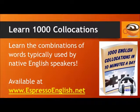If you'd like to learn the common combinations of words used by native English speakers, check out the e-book: 1,000 English Collocations in 10 Minutes a Day.